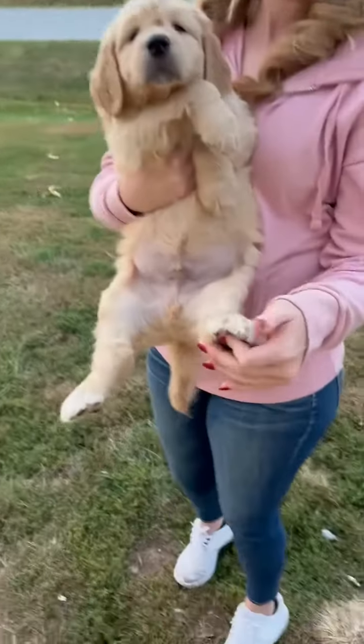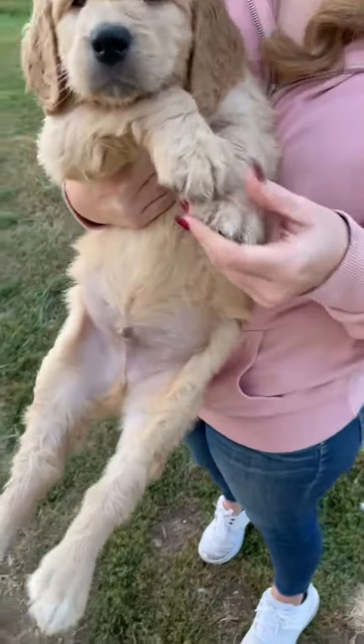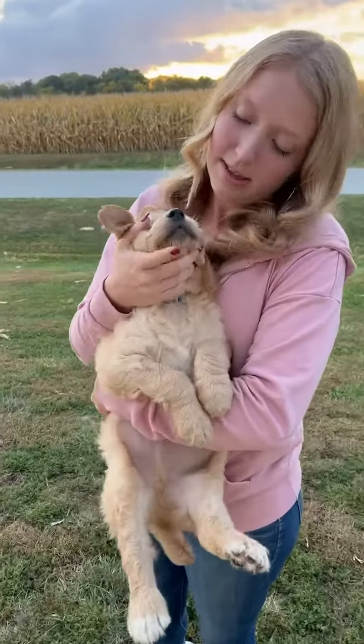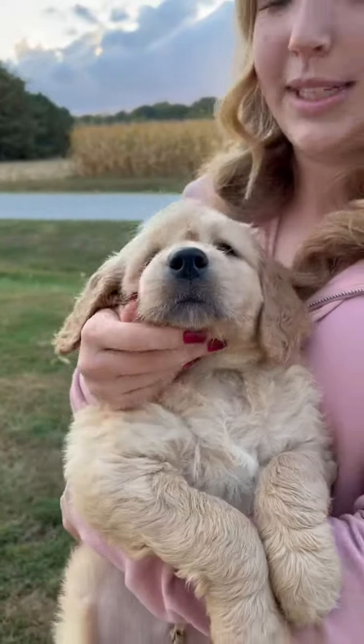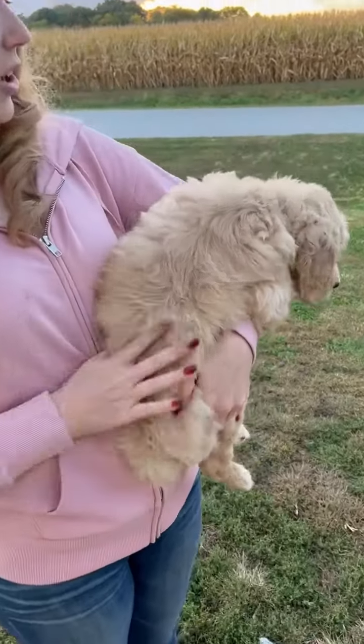He has cute little white feet on his back feet. You can't really see it, but there's a little bit on his front feet too, and he does have a little bit of white under his chin, which isn't super obvious but it's still there. He has a wavy coat just like all the rest of them.